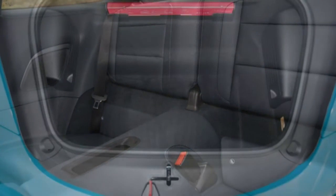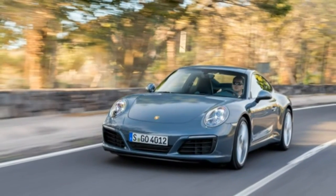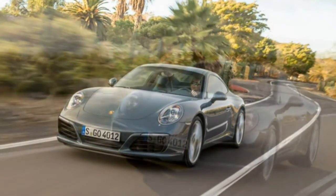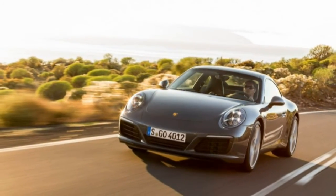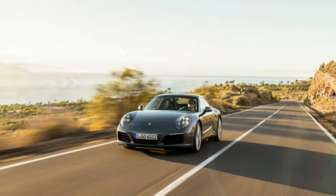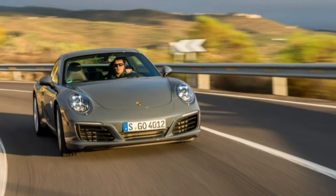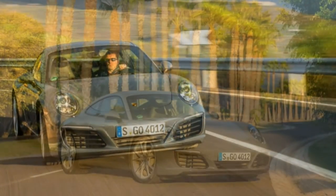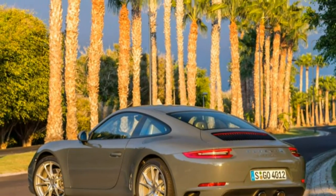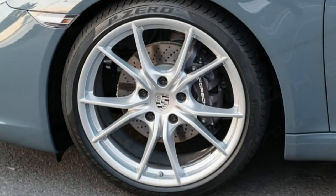In lower gears, the engine pulls easily from idle and makes strong boost by 2,000 rpm. By 3,000 rpm, it's a mad dash to the redline, and there's no detectable lag — just thrust. Lug it in 6th or 7th and the boost takes more time to arrive, but naturally aspirated engines didn't pull with any gusto from low rpm in high gears either. Porsche claims 0-60 mph times of 4.4 seconds for the 7-speed manual, 4.2 seconds for the PDK automatic, and 4.0 seconds for the PDK automatic with the optional Sport Chrono package and its launch control function. Those numbers are tenths quicker than Porsche's claims for last year's Carrera.